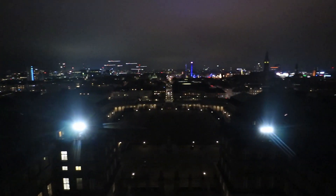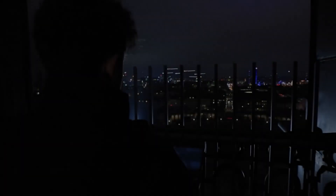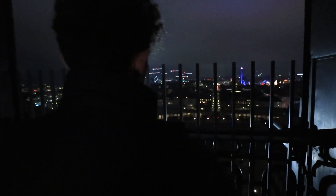We made it up the tower — wow, what a view! That's it, and this is a very nice time to watch.